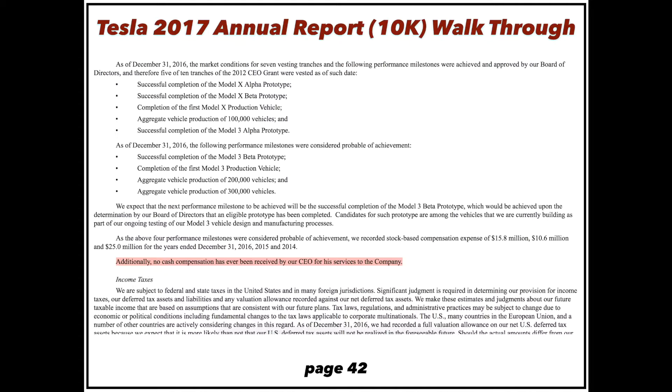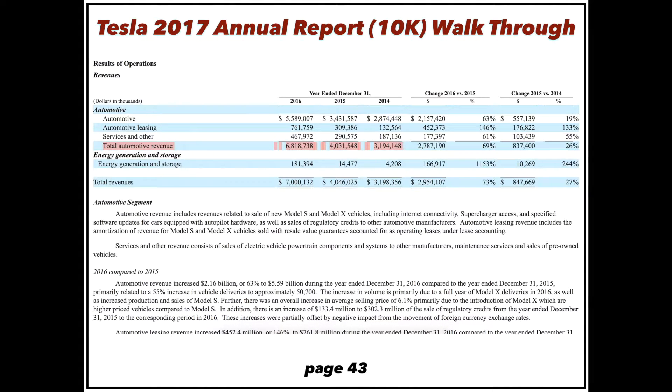Elon Musk takes no cash compensation to be CEO of Tesla and never has — find me another auto company that can say that. Whether you like Tesla or not, you cannot deny they're growing like crazy. Their automotive revenue has more than doubled in two years, reaching $6.8 billion in 2016. The energy storage and generation line — where SolarCity is now included — was part of a big jump from 2015 to 2016, and this will be a key line to watch in 2017 and beyond.